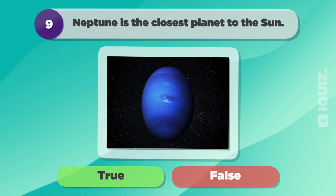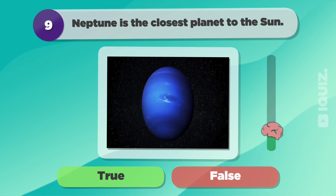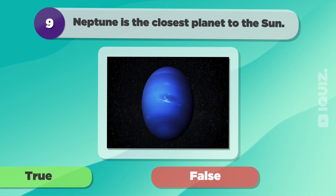Neptune is the closest planet to the sun. False.